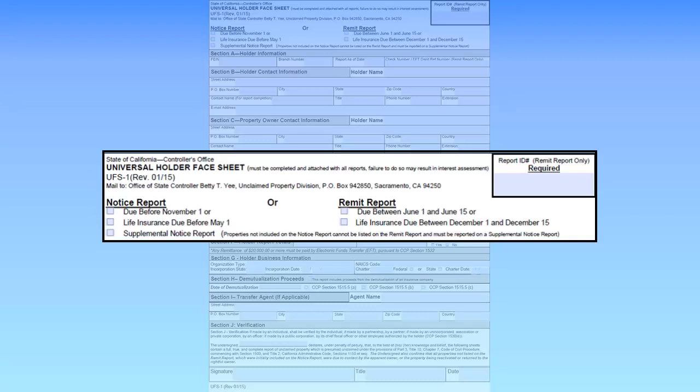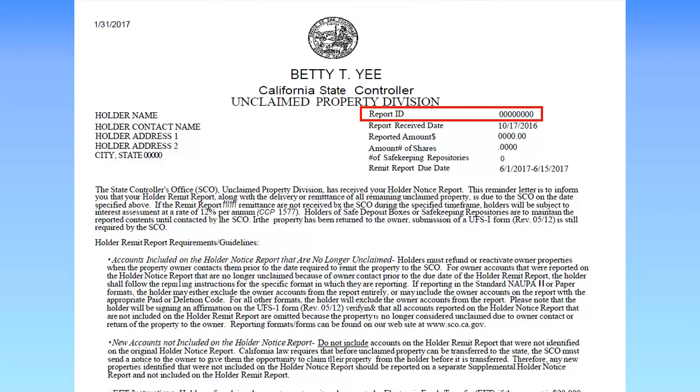When completing a Holder Remit Report, you must enter the Report ID number in the box at the top right corner of the form. The Report ID number is provided in the Holder Remit Report Reminder Letter, 14F.